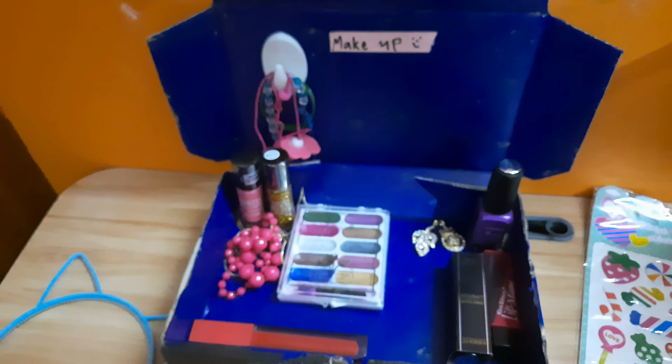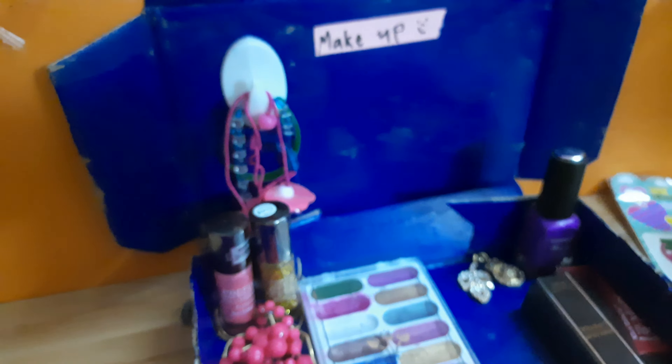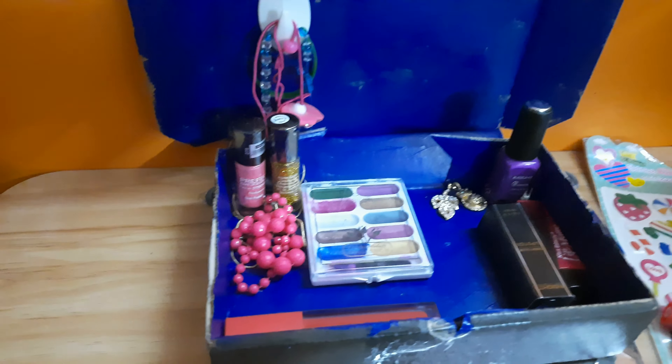If you have bigger supplies, put them in the area where there's the most space. As you can see, I cannot fit my hair bands because there are too many and the box is pretty small for mine.